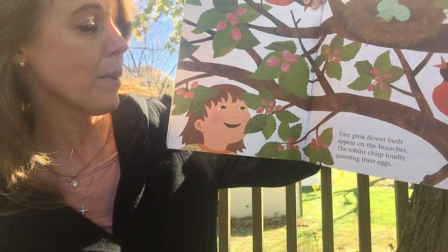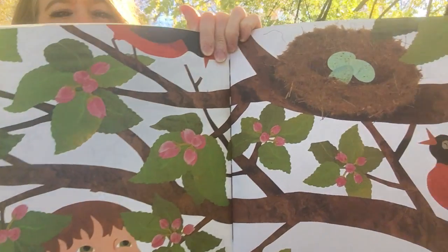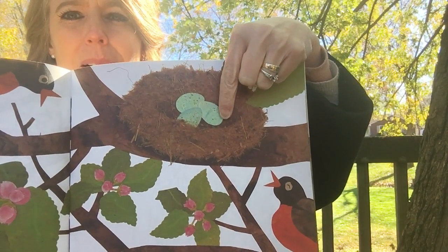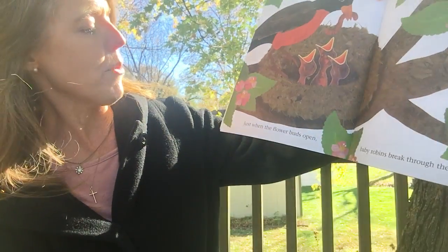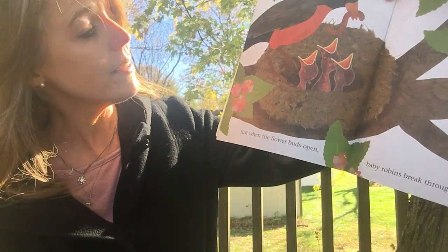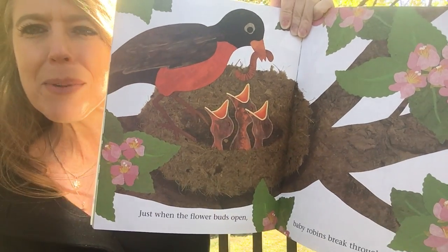Tiny pink flower buds appear on the branches. The robins chirp loudly, guarding their eggs. Can you see how many eggs there are? One, two, three. Just when the flower buds open, baby robins break through the eggshells. So now look where the three little eggs were — there's now one, two, three baby robins.